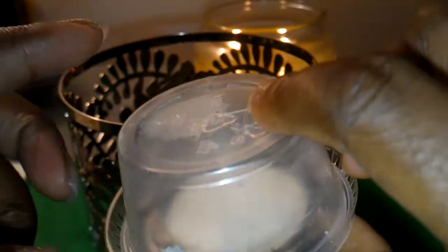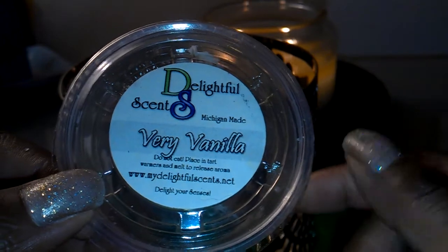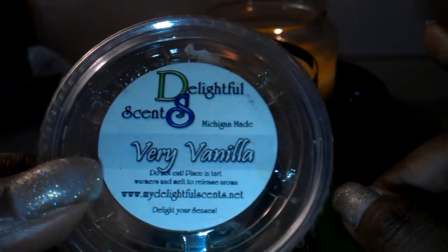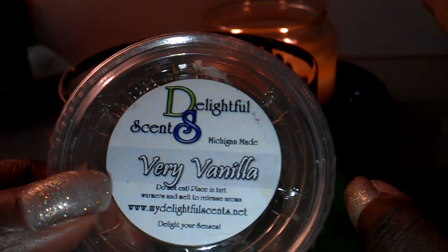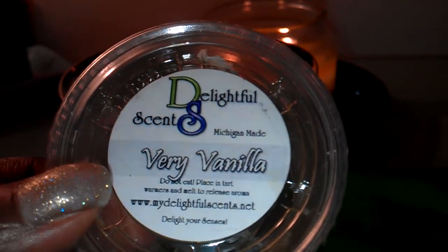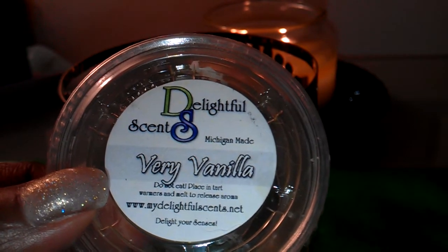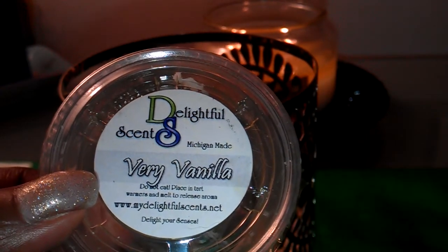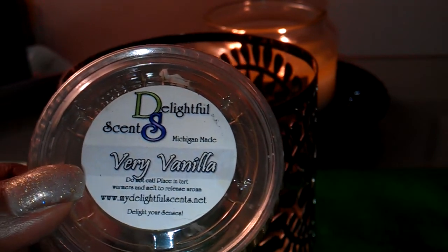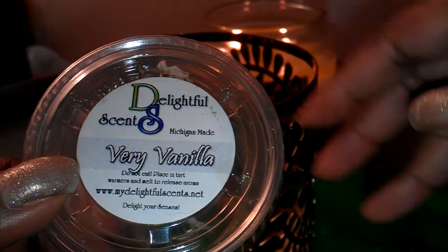What I did was cut this tart in half. I melted one half in my 24-watt warmer in my bedroom. The other half I ended up using later as a mixer — I blended it with a floral tart that I was melting that I didn't like. It was way too strong and I needed to mellow it out. I always reach for a vanilla scent whenever something is way too strong — it's my go-to scent. This one really did the job. It mellowed it out, toned it down, and just made it bearable because sometimes I really can't tolerate strong floral scents. This one blended very nicely.